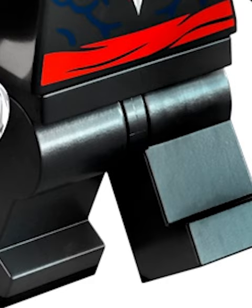Next is the Quinjet, which is by far the worst build. The minifigures are once again amazing, but somehow this is the least accurate jet we've gotten. Not only is the nose super flat on this one, but the wings look like they're about to fall off.